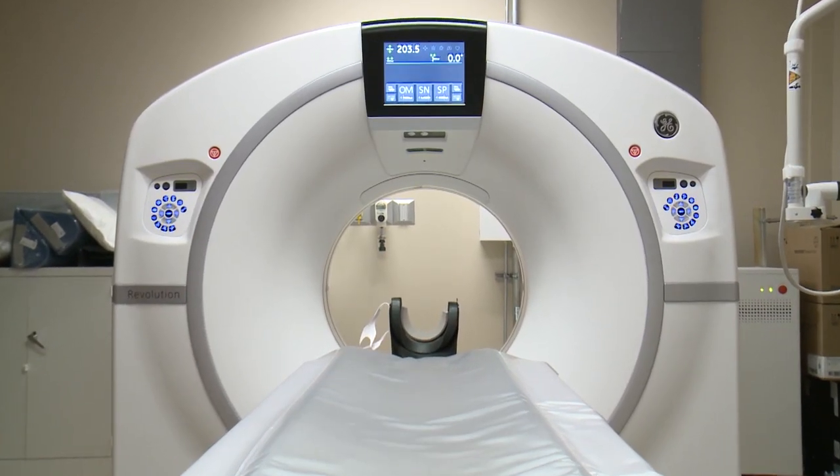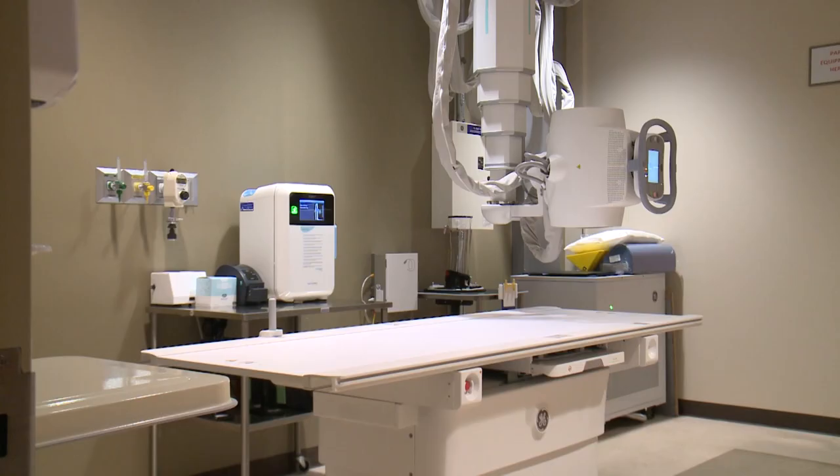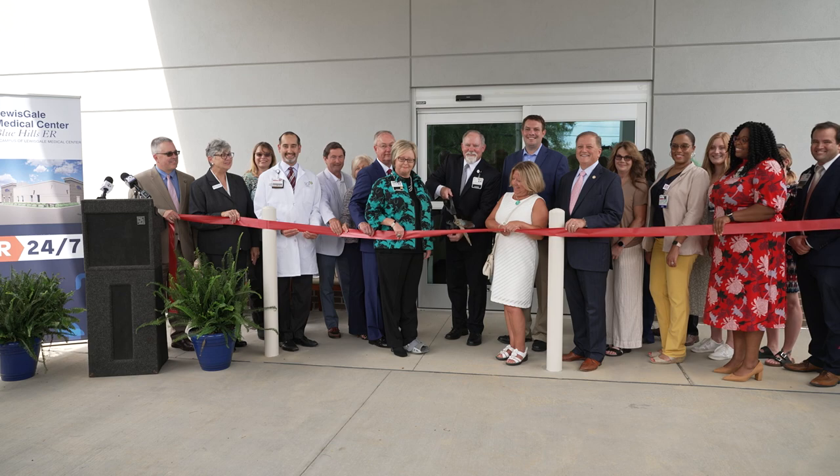It has a CAT scan, x-ray, ultrasound, and is staffed by board-certified emergency medicine physicians and emergency medicine trained nurses. We are incredibly excited to establish another access point for those in need of emergency medical care.